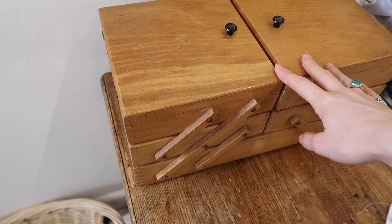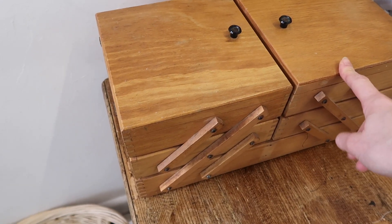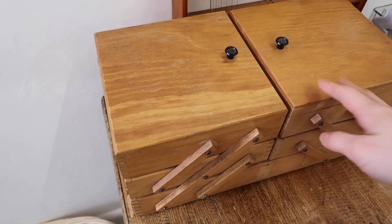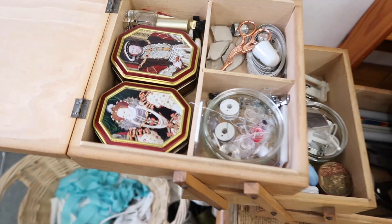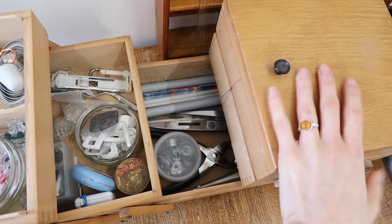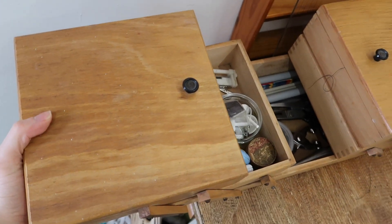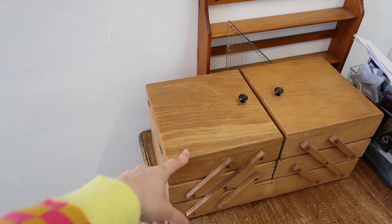On that note, my great auntie was a seamstress and her mum — so my great grandma — was also a seamstress, and this was her sewing box. I love that it's still in the family. I've tried to organize it, and this is definitely one of my most prized possessions. I just love that it is hers and I think she would be really proud to see that I am still using her stuff.